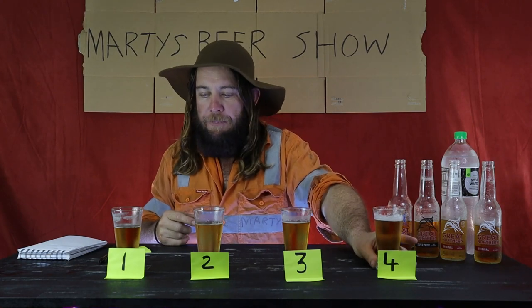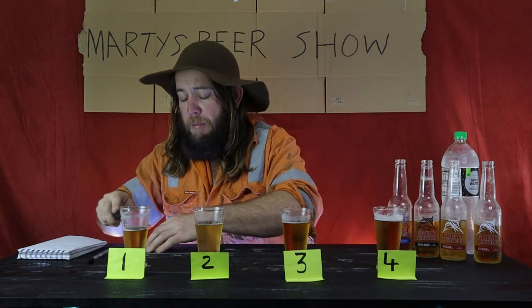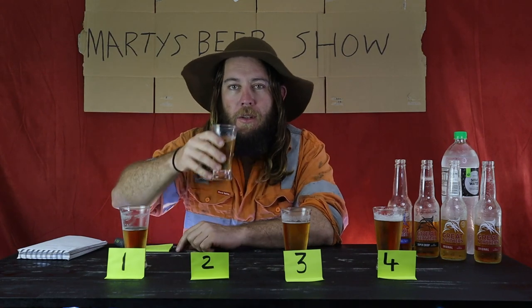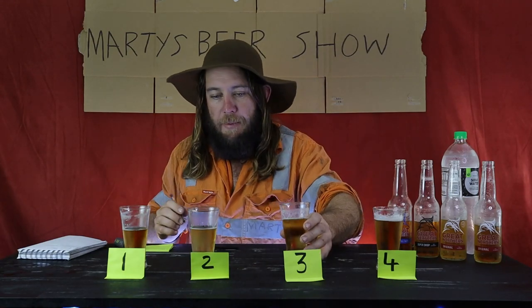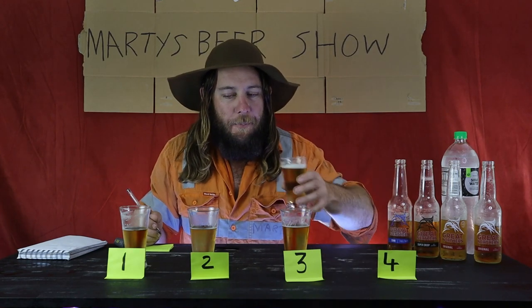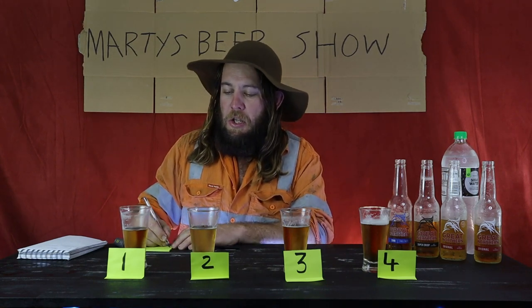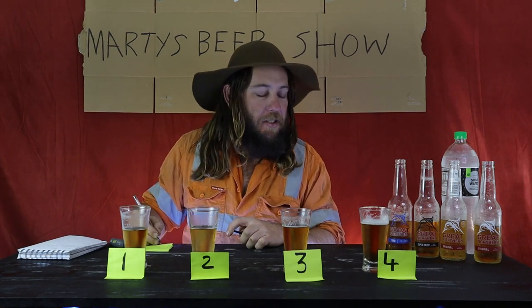That's even shandier. I reckon I'm going to go — one, is it original? Original. Two. Two is mid. Three is Shandy. Four is the zero.